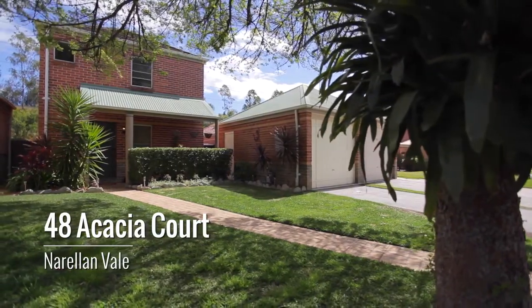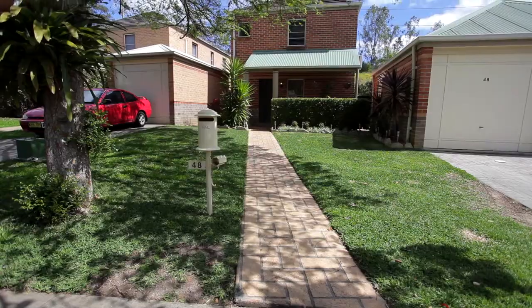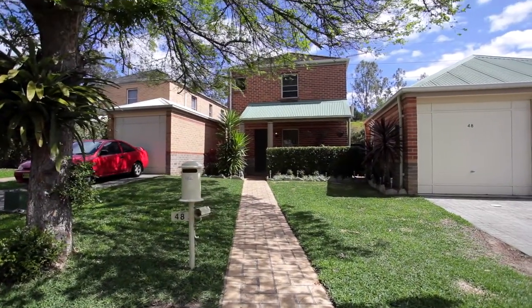It's time to get excited because opportunities as good as this do not come around very often. Hi, I'm Nick Gorsi from Prudential Real Estate and today we are coming to you from this beautifully presented home at number 48 Acacia Court in the Rellum Vale. Rhonda's inside so let's go in and check it out.